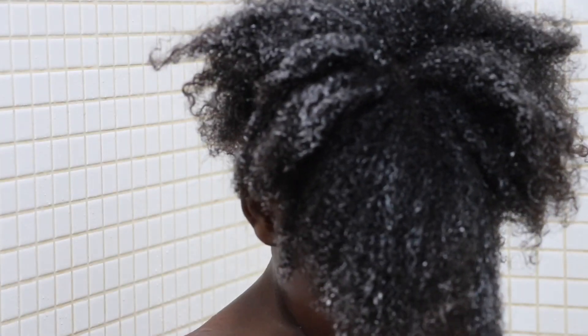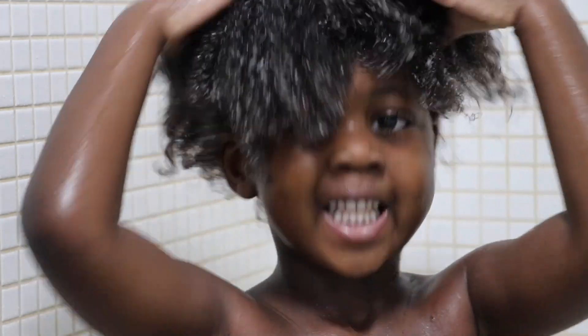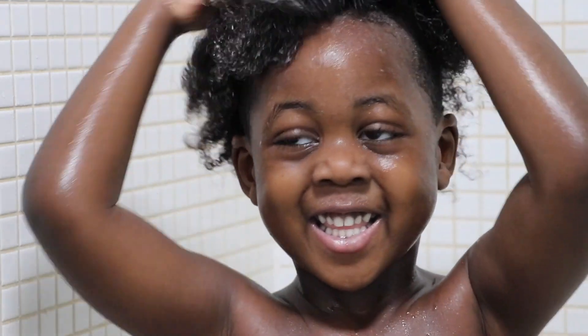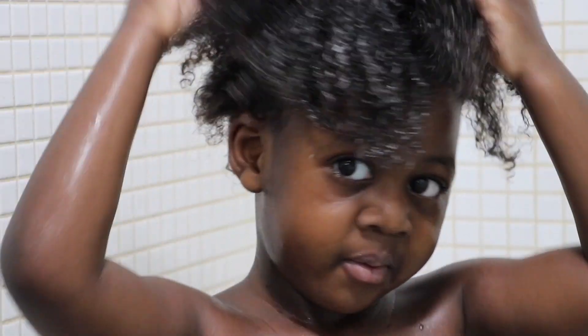Even for newborns — that's what I've used. I always encourage Zion to work his way through his hair and he kind of loves it. He always does it by himself. He adores his hair, so he always does wash day with me, even combing — he enjoys doing it himself.